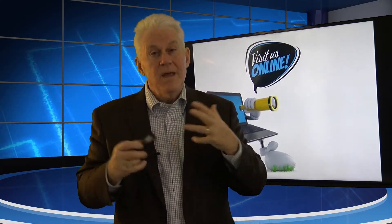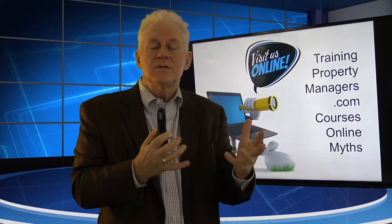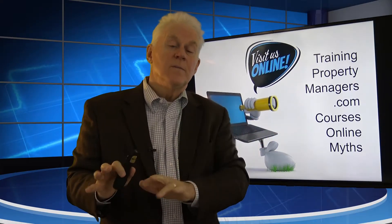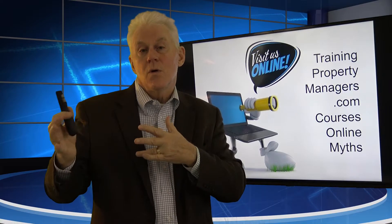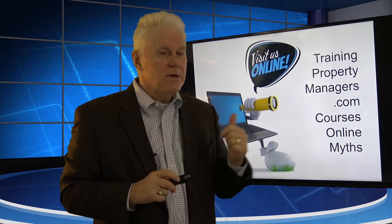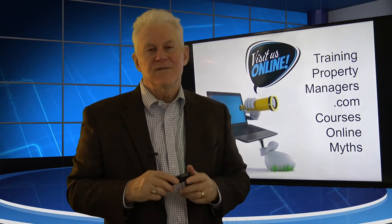Where can you get more information like this? On trainingpropertymanagers.com. One of the big buttons on the front page is Courses, and under that is Online Courses. We've got a whole bunch of online classes and series you can sign up for. Some of them are free, some are available to guests, some require registration — no money involved, just your name and email. Some require a subscriber account at $27 a month. Some, if you're a super subscriber or engaged with us in a revenue-sharing stream, are completely free. That is all about rent start date and move-in date — they don't have to be the same. Thanks for hanging out today, we appreciate it very much.